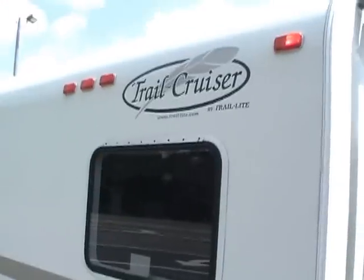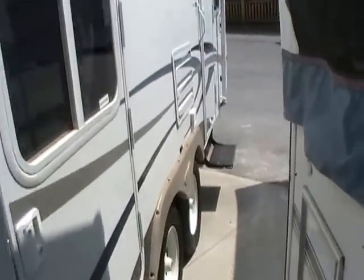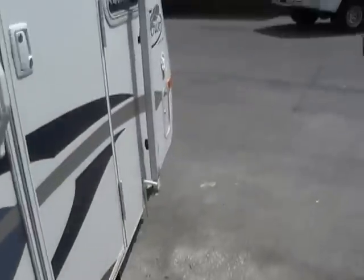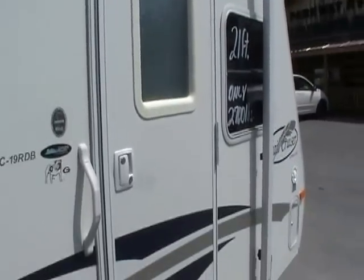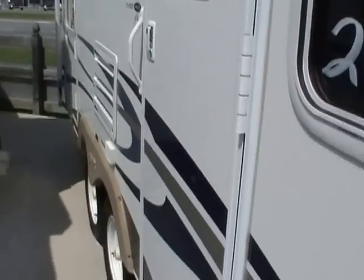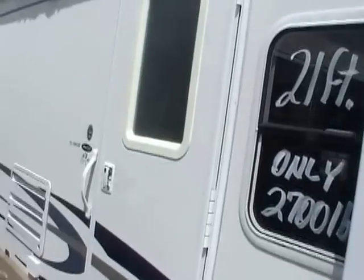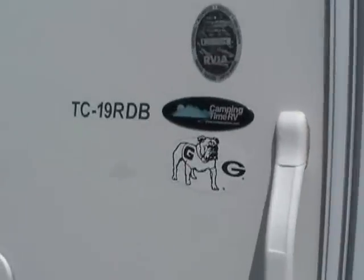Great looking camper — look at the striping and finish, no peeling. This is a Georgia camper, a nice southern RV, that's why the finish and striping looks so good. That's a good thing about buying a southern camper: you don't have the fading like a Florida camper, or the rust worries like a northern camper. That's why people all over the U.S. come to the southeast to buy campers — they have a lot less weather wear and tear.